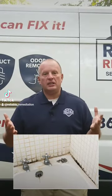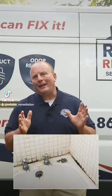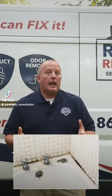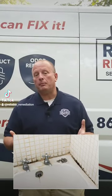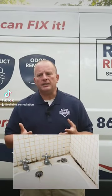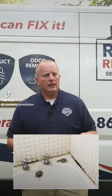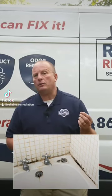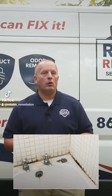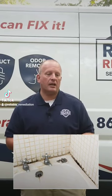Oftentimes, if you see some mold growth on caulk or in grout in your shower, around your tub — this is a wet place. Because of all that moisture, it's more susceptible to mold growth. The biggest thing you can do is a little more maintenance cleaning. A lot of times grout and caulk will get stained, so you might need some aggressive or abrasive cleaners to get it out.